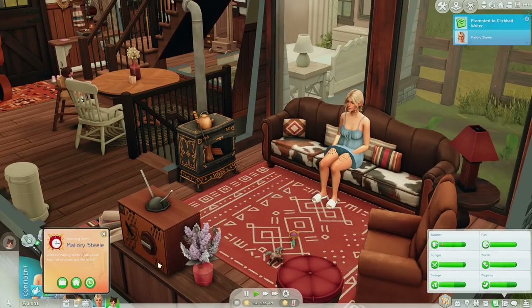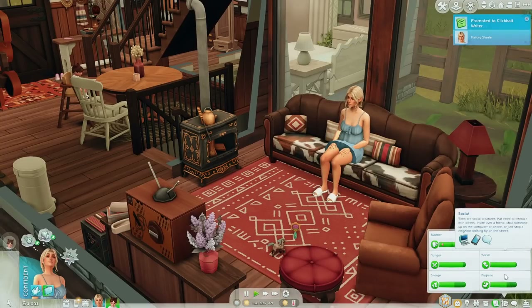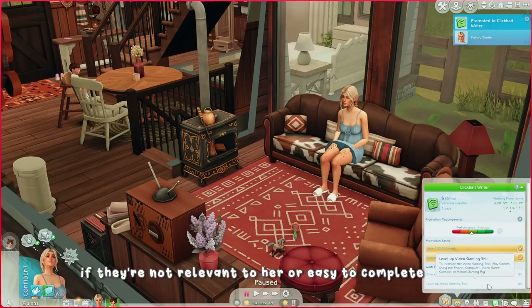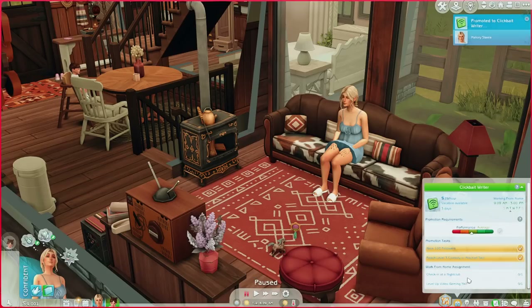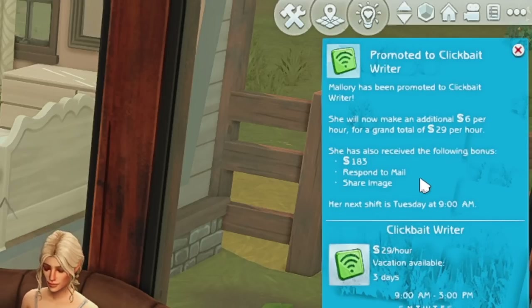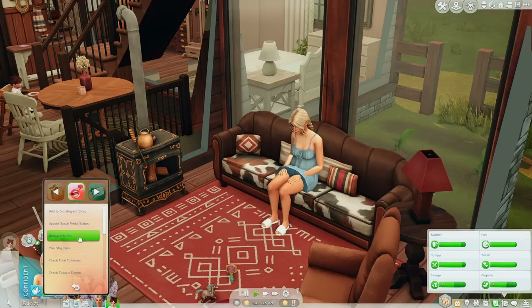We got promoted! We're gonna work from home now. I noticed she does get quite a few random work assignments — like one for the Humor and Hijinks Festival. The main thing I'm going to work on is her promotional tasks. She's not a gamer, so I'll just auto-complete those, but I want her to make money. She got promoted to Clickbait Writer and received a bonus of 183 Simoleons. She also got tasks to respond to mail and share an image — I guess we'll do that through her phone.